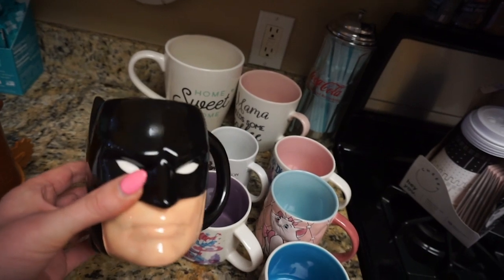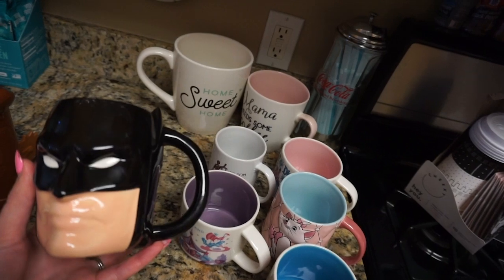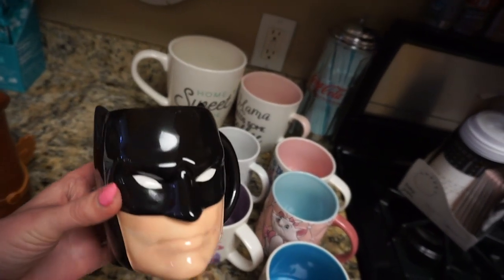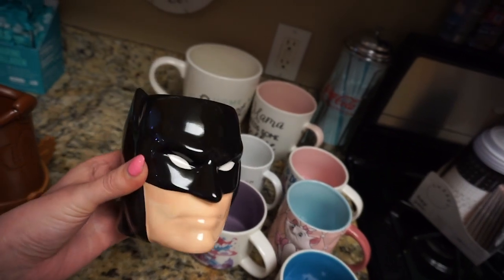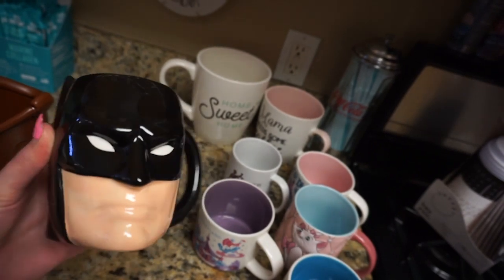Nate does not get joy out of mugs, so he doesn't have a lot, but he does have this one which I think is so cute — his sister got it for him. I love mugs that are shaped like things. He doesn't really like to drink out of it; he likes to use it as a pencil cup, but I just think it's so cute.